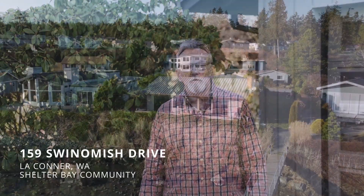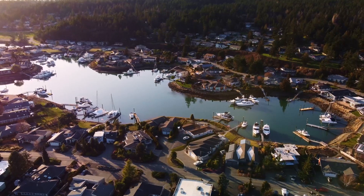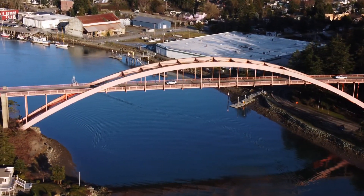Hello, my name is Alan Workman. I'm with John L. Scott Real Estate out of Anacortes, Washington, and I would like to welcome you to 159 Swinomish Drive in the community of Shelter Bay, the town of LaConnor, Washington, Skagit County, and the gateway to the San Juan Islands.